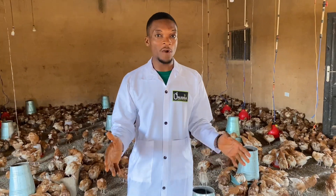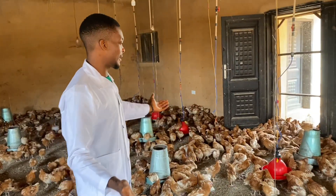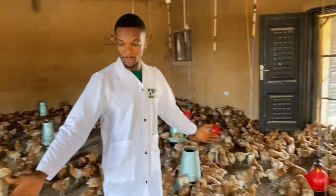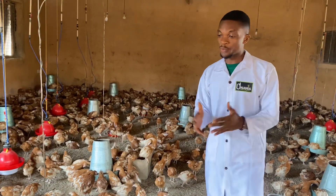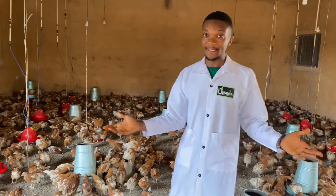Now, this is the sixth week of our brooding. As you can see, the birds are all grown now, at least having gotten over those critical brooding stages. And so we call it the post-brooding experience now.